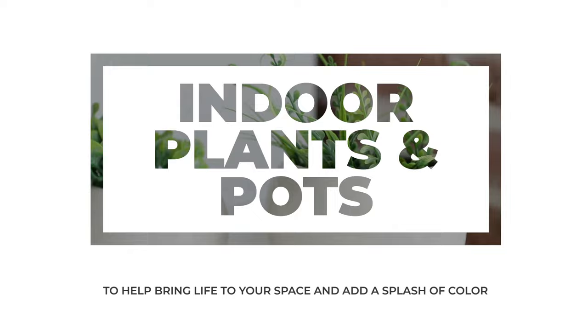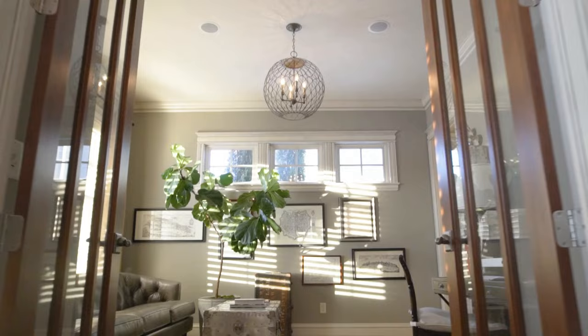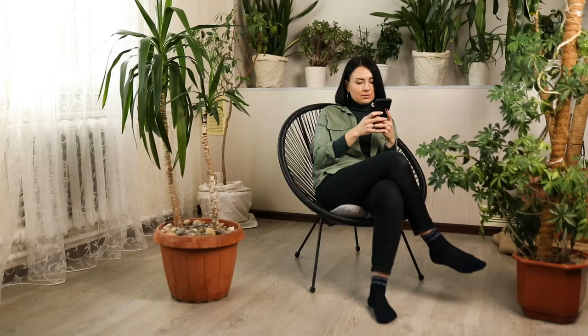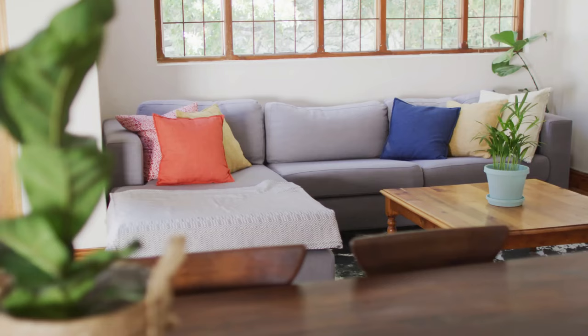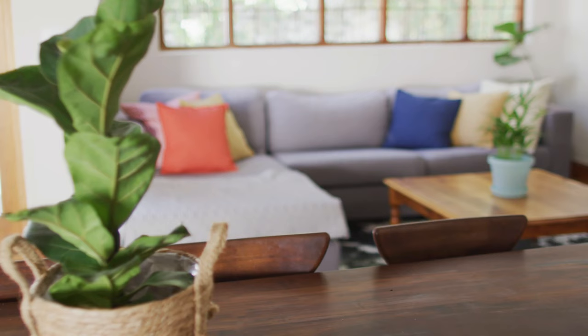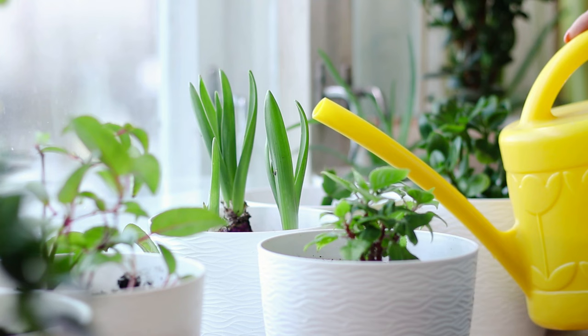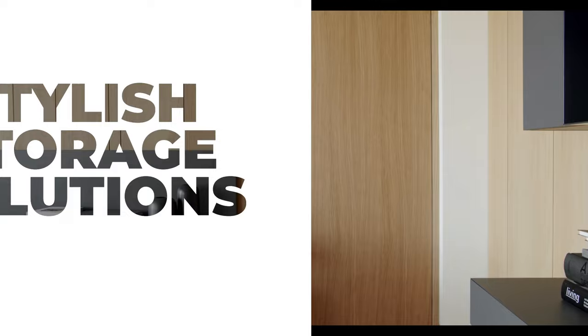Plants can breathe life into any space, and in a minimalist home they can be used with intention to enhance the overall design. Opt for a few statement plants like a large fiddle leaf fig or a monstera, and place them strategically to create focal points in your space. When selecting planters, choose simple, clean designs that complement your existing decor — brands like West Elm and Crate & Barrel offer a wide range of minimalist planters. Remember to take your home's lighting and climate conditions into account when selecting plants, and choose low-maintenance varieties that will thrive in your environment.